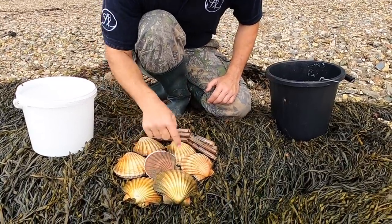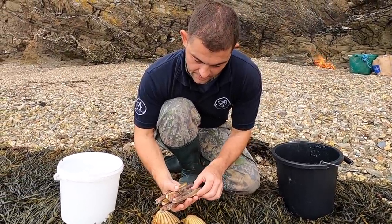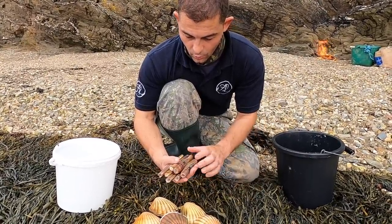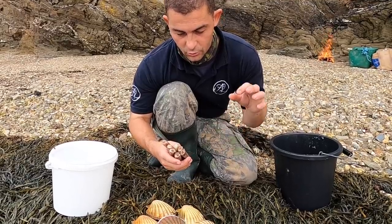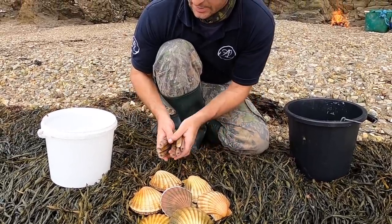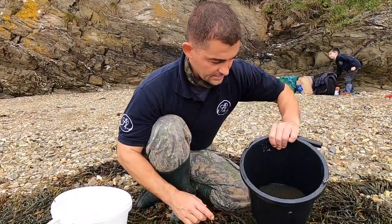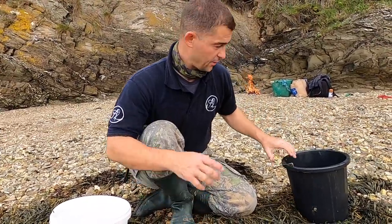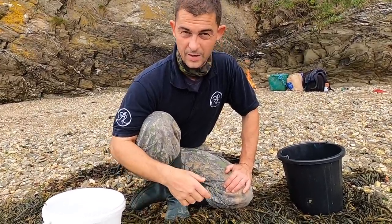We have seven scallops and seven razor clams. Usually at home you blanch them — they pop open and you can scoop the inside out and cook it. What I'm going to do here is wrap them up in a little tin foil parcel with some butter and garlic, and maybe another with butter and chilli — just to see, I've never done it that way before. I had these sat in some clean sea water, and you can see the amount of sand that they've spat out. Just allowing them half an hour to purge has saved all that sand from being inside them.